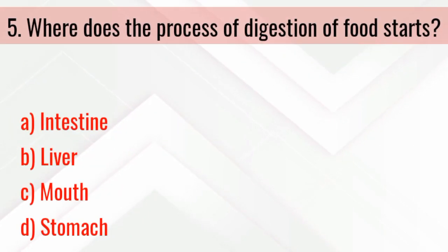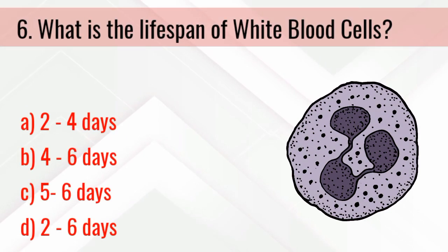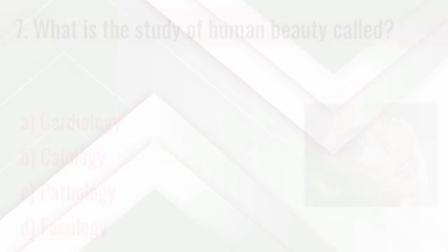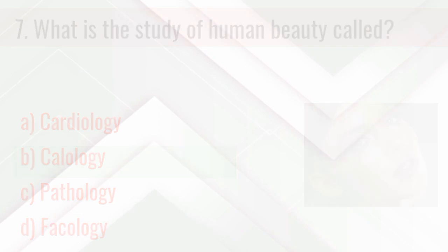Which is the instrument for measuring blood pressure? The answer is sphygmomanometer. Where does the process of digestion of food start? The answer is the mouth. What is the lifespan of white blood cells? The answer is 2 to 4 days.